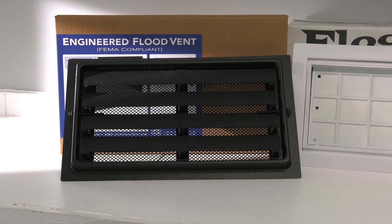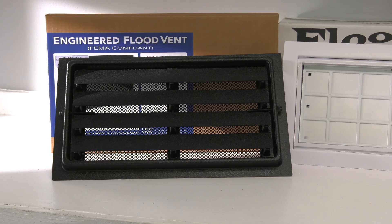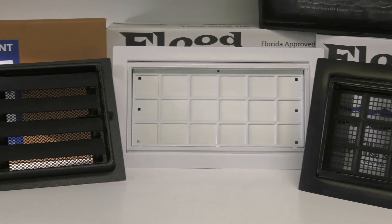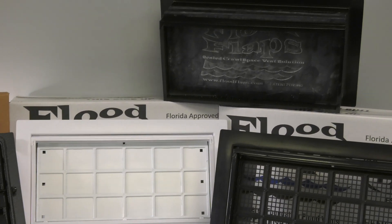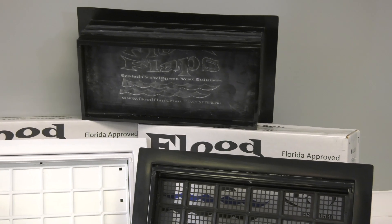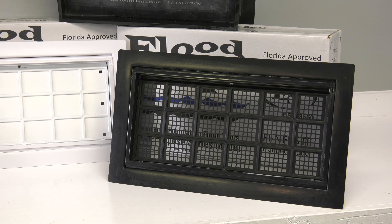There are different designs of engineered flood vents on the market. There are fixed louvered flood vents that allow for air and water year round. There are garage door flood vents with a shallower depth for garage doors. There are sealed flood vents that still open and close in the event of a flood for encapsulated areas or garages, as well as a multi-purpose flood vent that does open and close in the event of a flood but still allows for air year round.